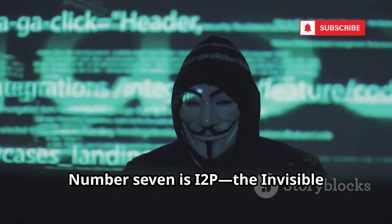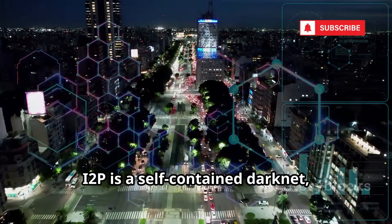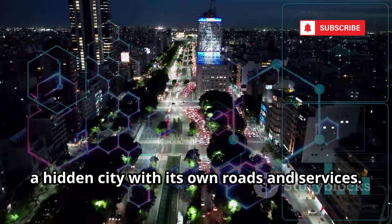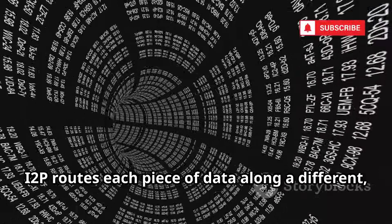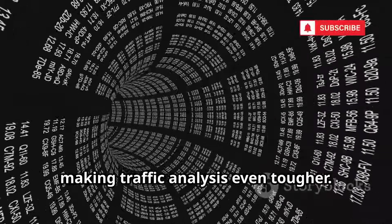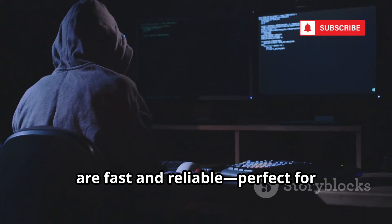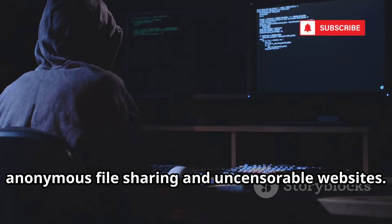Number 7 is I2P — the Invisible Internet Project. Unlike Tor, I2P is a self-contained darknet, a hidden city with its own roads and services. It uses a peer-to-peer model, making it resilient and hard to shut down. I2P routes each piece of data along a different random path, making traffic analysis even tougher. Its hidden services, called EEP sites, are fast and reliable, perfect for anonymous file sharing and uncensorable websites.